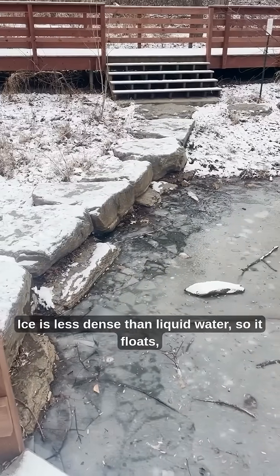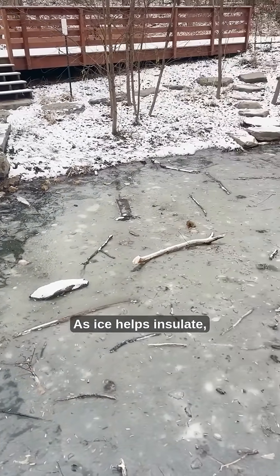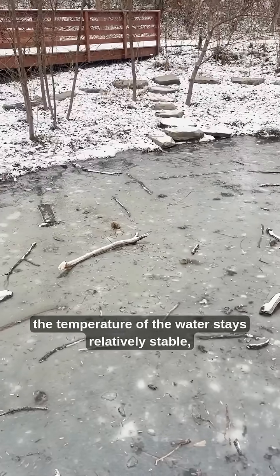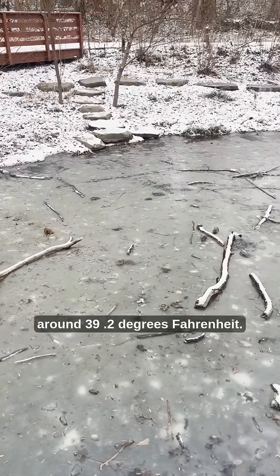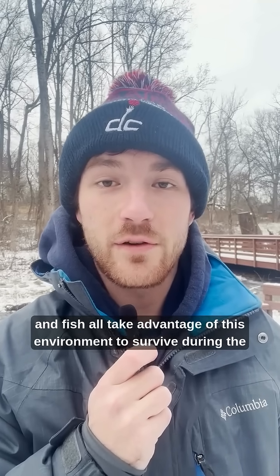Ice is less dense than liquid water, so it floats, allowing there to be water underneath. As ice helps insulate, the temperature of the water stays relatively stable, around 39.2 degrees Fahrenheit. Amphibians, insects, and fish all take advantage of this environment to survive during the winter.